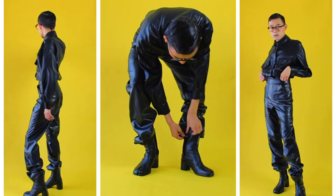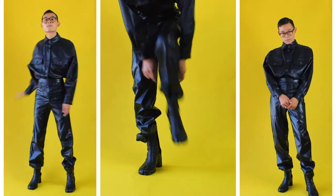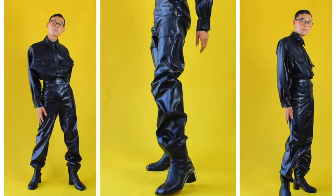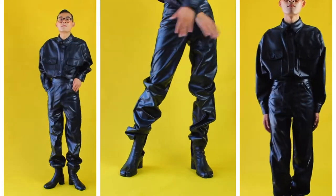One thing I noticed while wearing this whole outfit is that I feel like I need to drown my body in baby powder to make sure that the fabric will not stick to my skin after a long day of wearing this outfit, because I'm pretty sure I will sweat a lot. So this outfit is perfect in the winter. These boots were made to match with any leather garments you have in your closet.